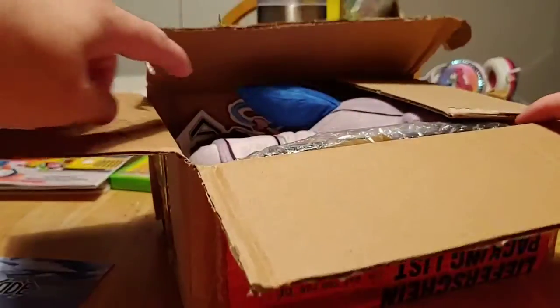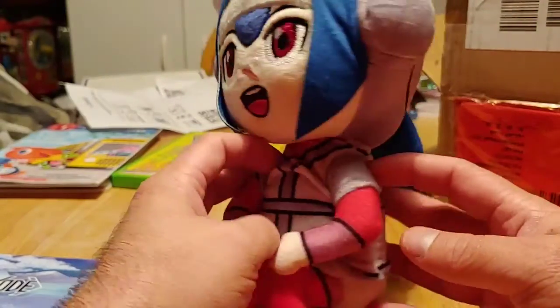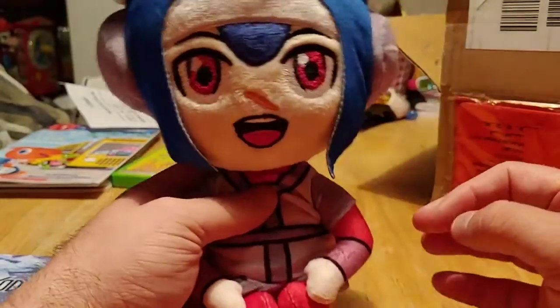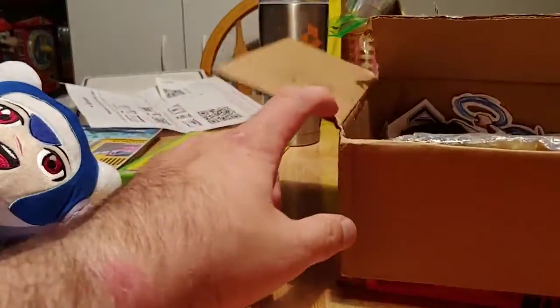So let's take a look inside the box. The first thing I noticed is this awesome-looking plushie. This is Lily — she's the main character you play as. So cool! And she has some weight to her too, which is really cool. That's going to go up in my toy hutch, and actually a lot of this stuff is going to go in my toy hutch.